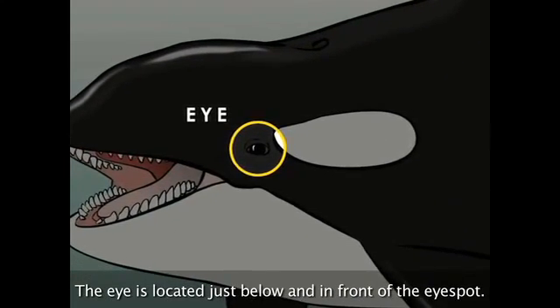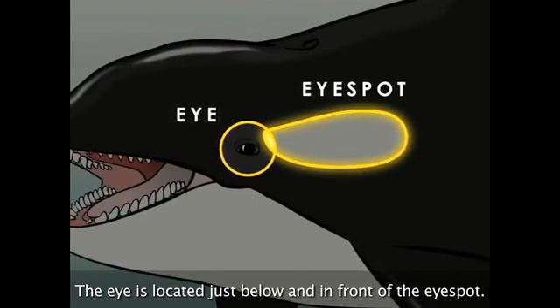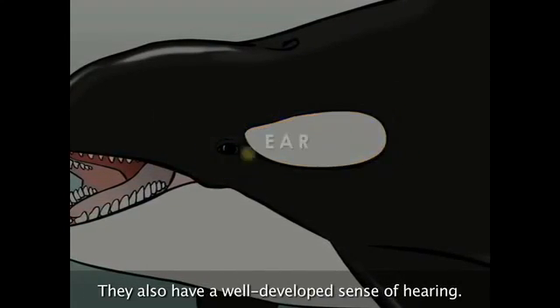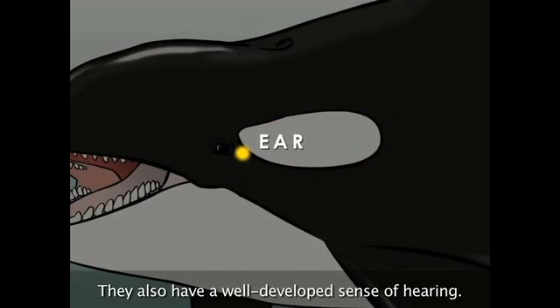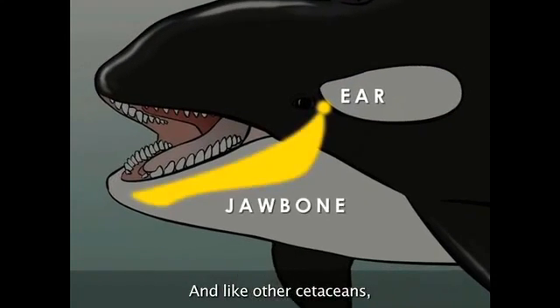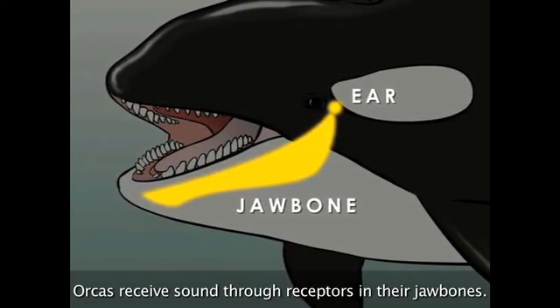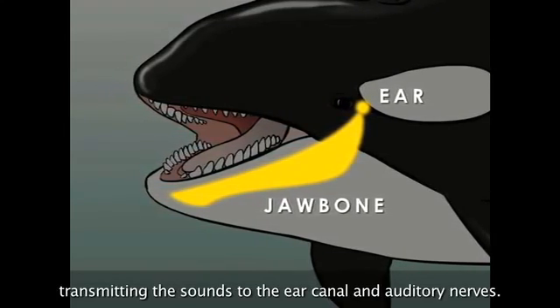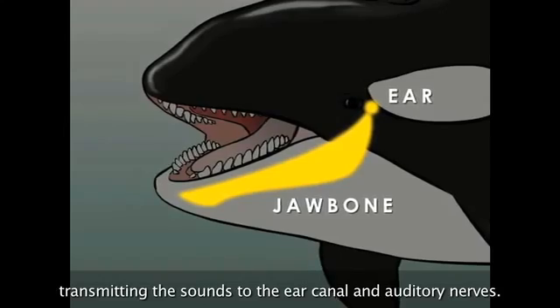The eye is located just below and in front of the eye spot. Orcas have excellent eyesight in and out of the water. They also have a well-developed sense of hearing. And like other cetaceans, orcas receive sound through receptors in their jaw bones. The jaw bone acts like a conduit, transmitting the sounds to the ear canal and auditory nerves.